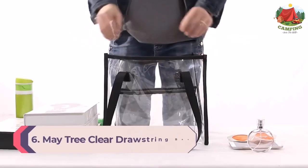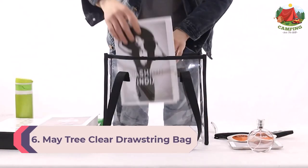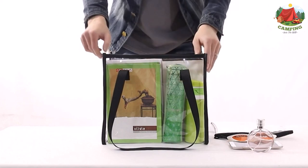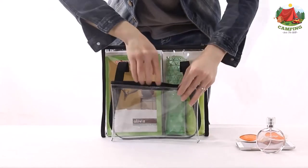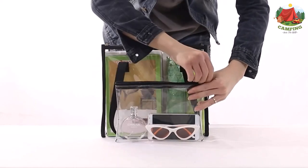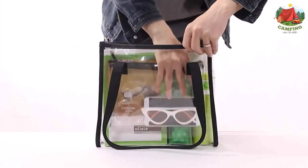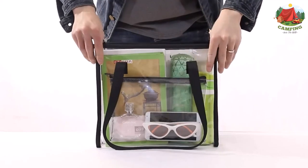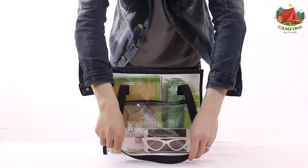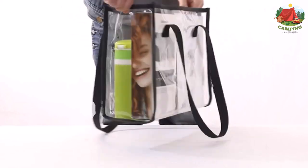Number 6: Maytree Clear Drawstring Bag. Stadium-ready clear drawstring backpacks are cheap, simple affairs, but the Maytree clear drawstring bag raises the bar a notch. While still employing a minimalist design, a few subtle features make it more user-friendly. This Maytree offering consists of two transparent PVC panels with dual drawstrings, measuring 13.5" by 17" — more than enough room for your stadium event essentials.